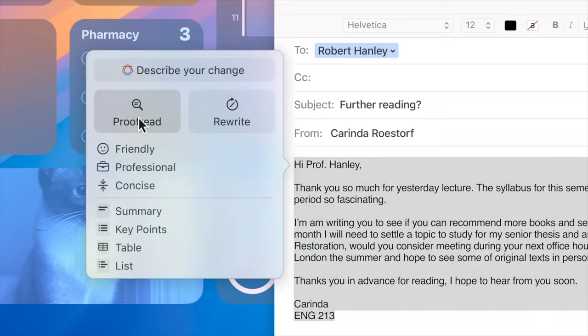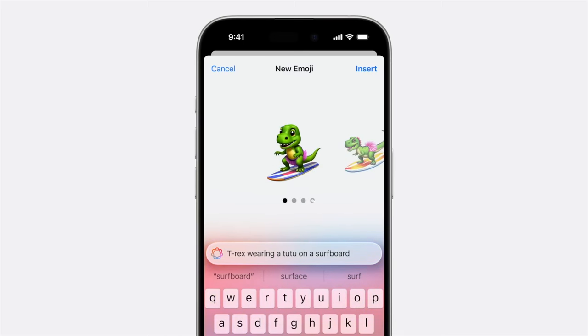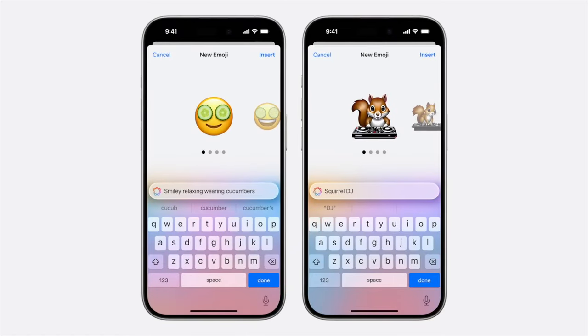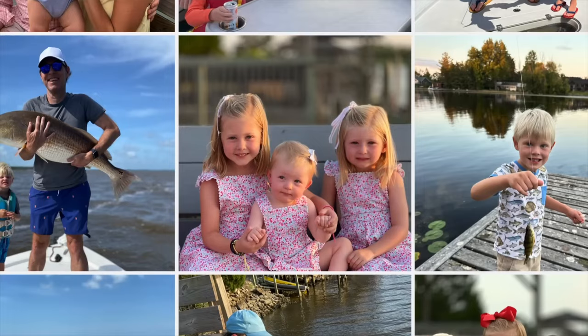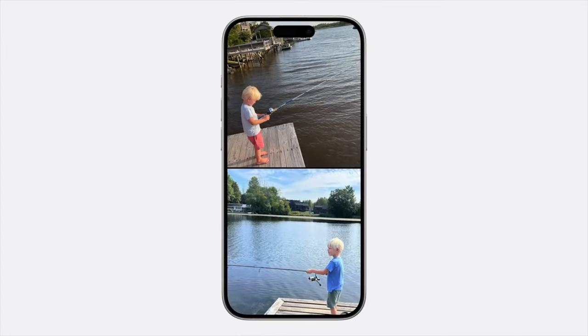I want to kick things off with Apple Intelligence. We saw this revealed at WWDC last June and everybody was completely blown away, eager to test it out. We finally got it with the release of the iOS 18.1 beta. I installed it on my personal iPhone 15 and I absolutely love Apple Intelligence. I love the writing tools — you can quickly proofread things, make them sound more professional, and change the tone. We also have improvements to Siri where you can talk to it more naturally.